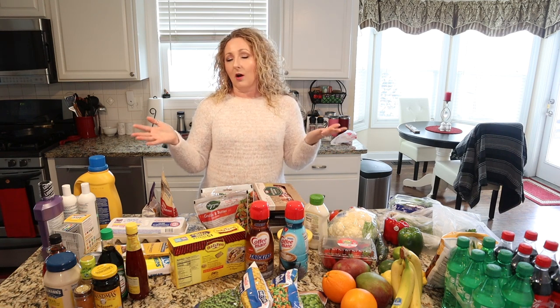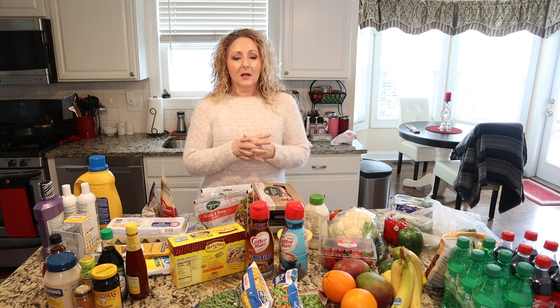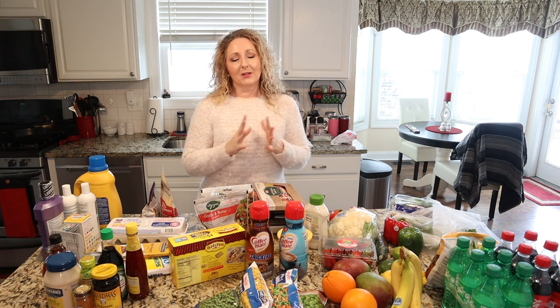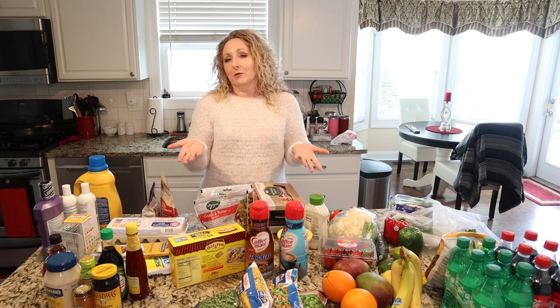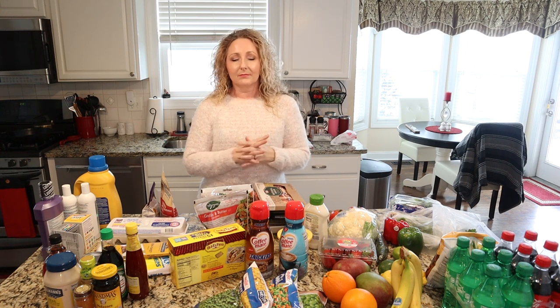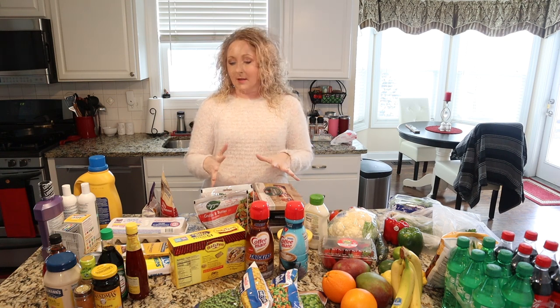Leave me a comment and let me know how often you'd like to see grocery hauls. I tend to go every week and buy what we need for the week and a few things for stocking my extended pantry. I'm not going to do one every week, but let me know — monthly, every few months, once a year — just give me some feedback. Let's start with the good stuff, the fruits and veggies.